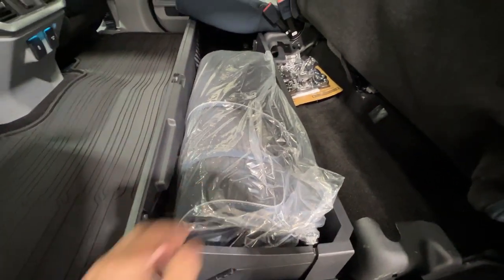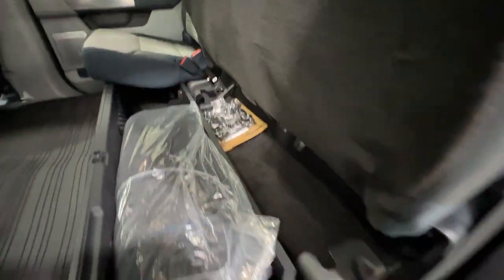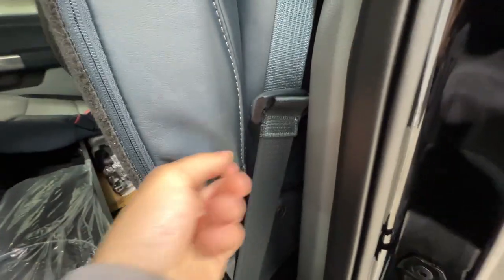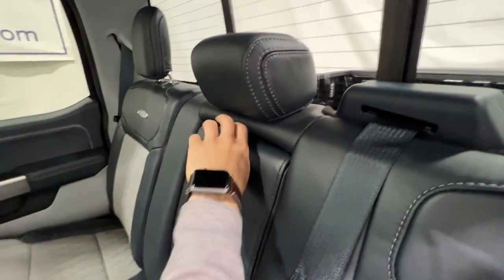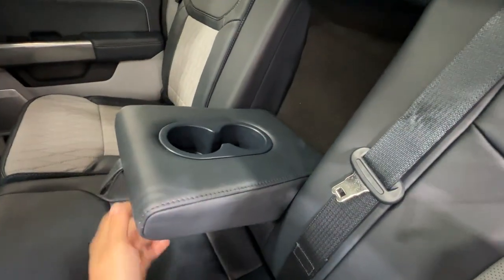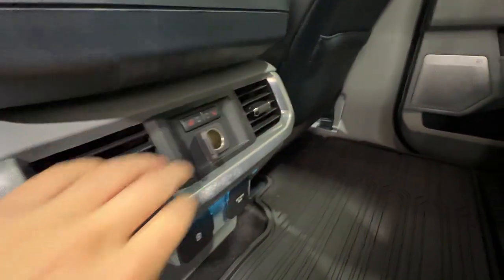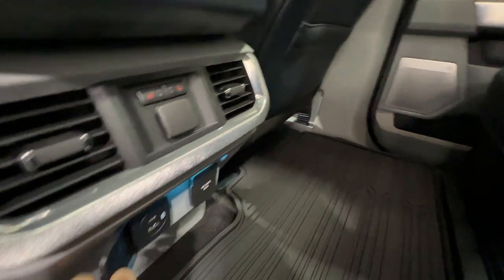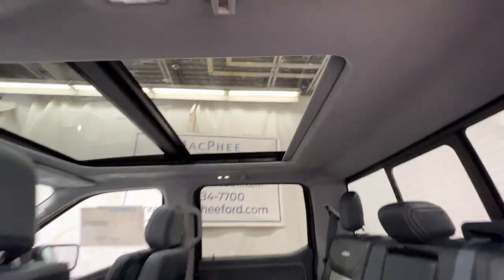This does fold flat to give a nice flat load surface. We also have the box link system, a center armrest with cup holders, rear heated seats, a 12-volt connector, USB and 120-volt outlets, and a nice view of that panoramic sunroof.